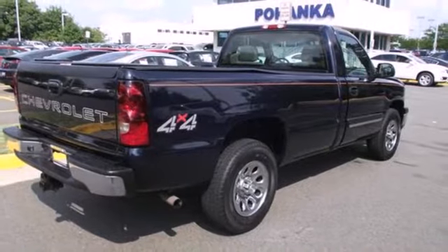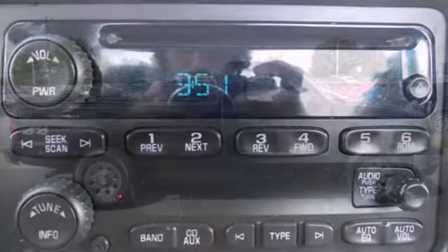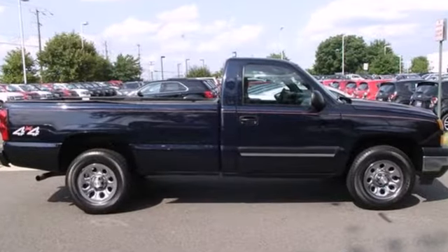From its proven quality and toughness to its sturdy steel frame construction, this Silverado is an outstanding value. See it for yourself today.